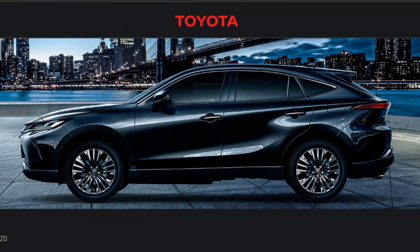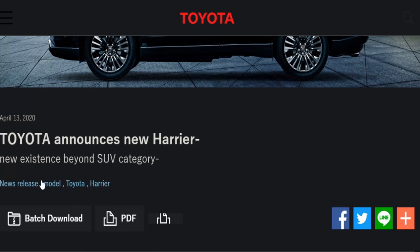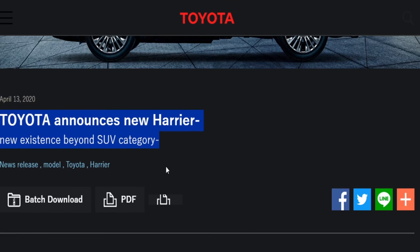Over at the Global Toyota newsroom, there it is — you get a beautiful side profile of it. To me, it looks like a longer Lexus NX from the side. Toyota announces the new Harrier with a new existence beyond the SUV category.